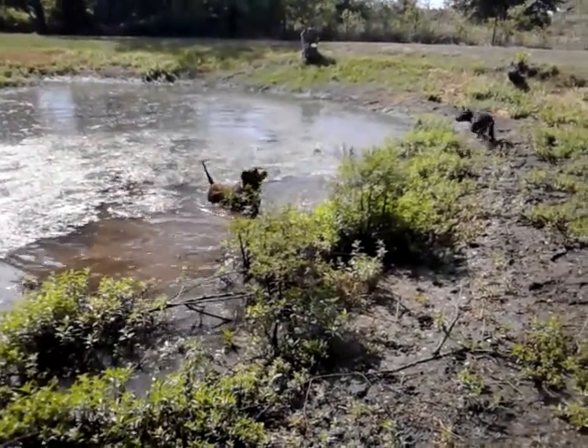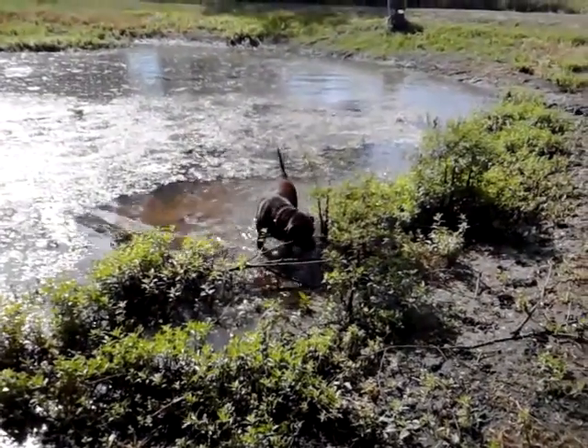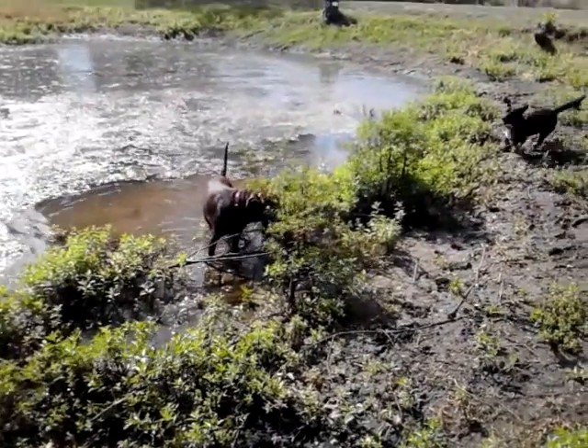Boss is my mother's dog. He is a stray, like all the rest of the dogs here. He's been with her for about five or six years.